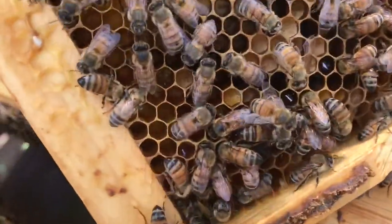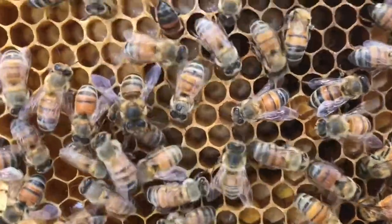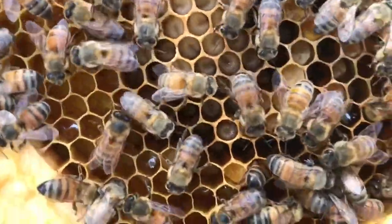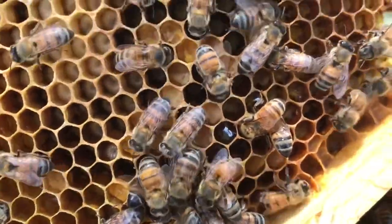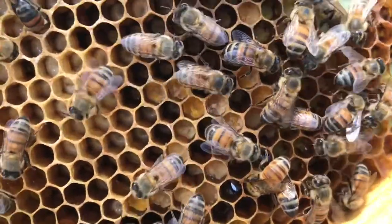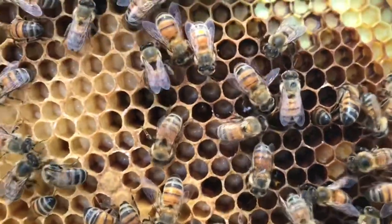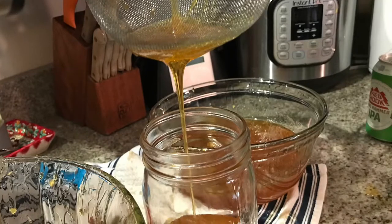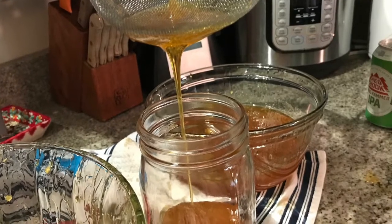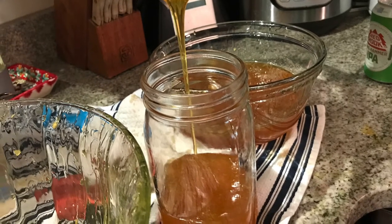You can see where the wet nectar has been placed in the cells next to the pollen. Pollen is protein for bees, and nectar is the carbohydrates for bees — and bees do use it as food. They feed their young. You can see the larvae, which are the white worm-looking things. The bees will feed that nectar and pollen mixed together as bee bread to those larvae, which will turn into worker bees or drone bees.